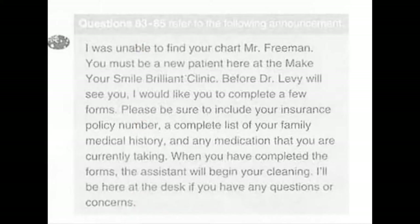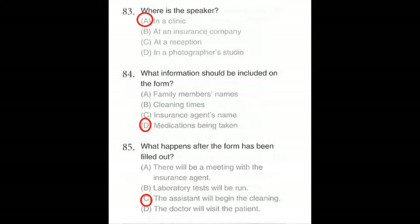Questions 83 through 85 refer to the following announcement. I was unable to find your child, Mr. Freeman. You must be a new patient here at the Make Your Smile Brilliant Clinic. Before Dr. Levy will see you, I would like you to complete a few forms. Please be sure to include your insurance policy number, a complete list of your family medical history, and any medication that you're currently taking. When you have completed the forms, the assistant will begin your cleaning. I'll be here at the desk if you have any questions or concerns. Number 83: Where is the speaker? Number 84: What information should be included on the form? Number 85: What happens after the form has been filled out?